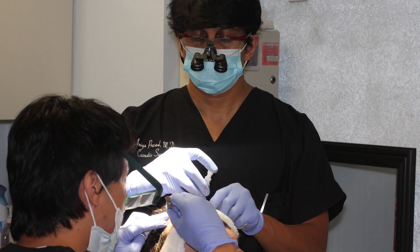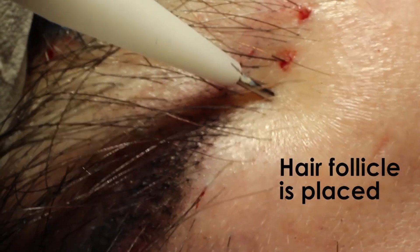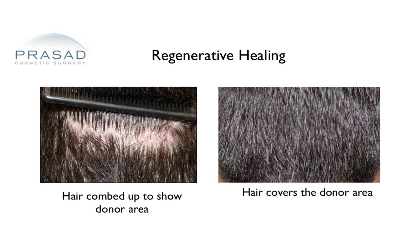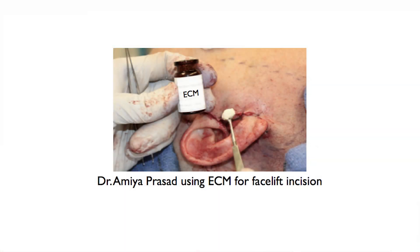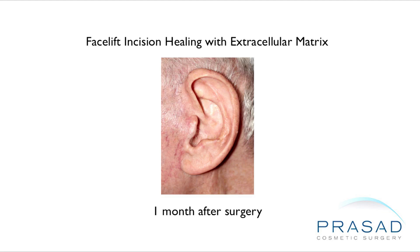I routinely performed hair transplant surgery throughout my career. As part of a strategy to improve the healing of hair grafts in the area where the hair grafts were harvested from, I used extracellular matrix by the company Acell. This material is used to amplify the response of your body's own stem cells for wound healing. For example, in my practice, I used acellular matrix in my facelift incisions to optimize healing and to minimize the visibility of the healed incisions.